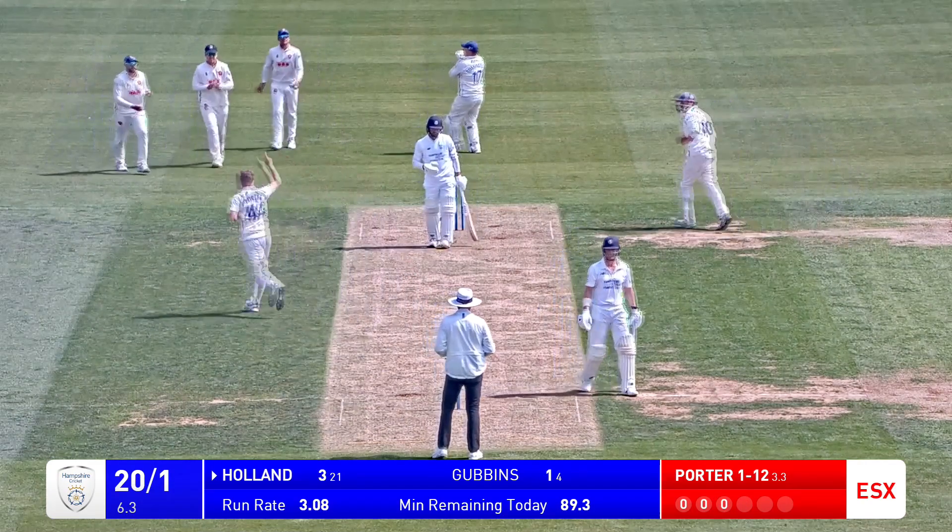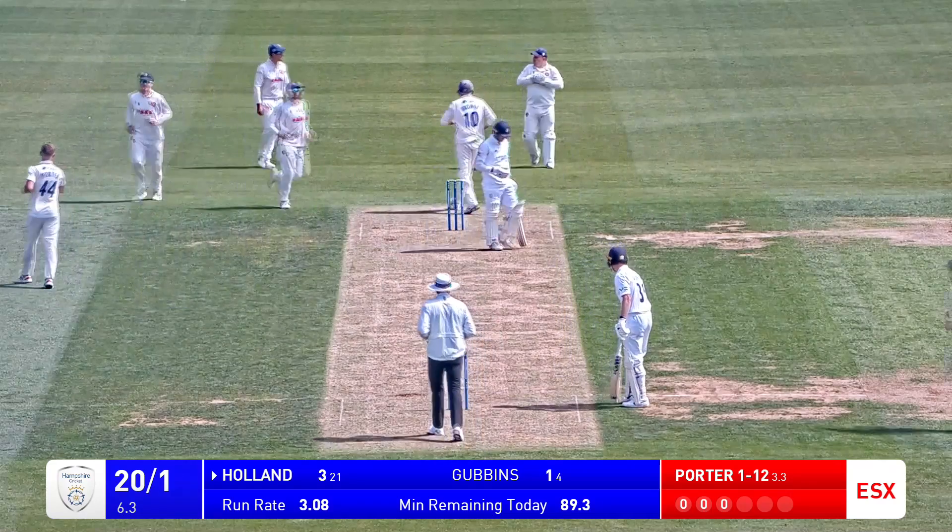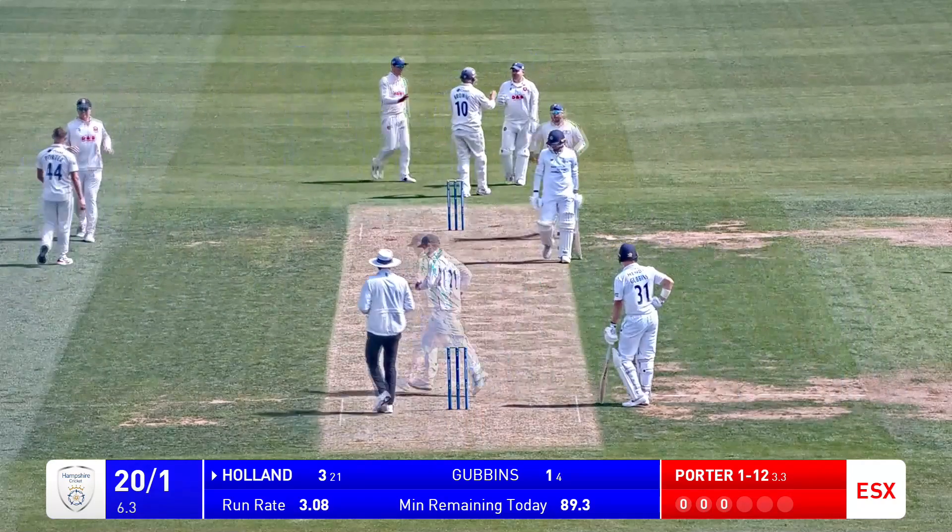Playing a miss, he's edged through to the keeper and Holland trudges off. Just took a little bit of time there.